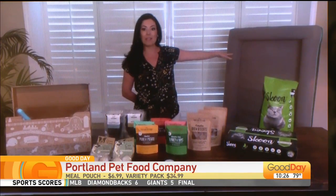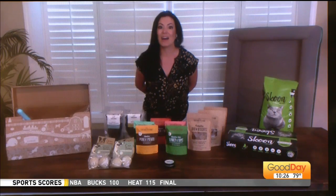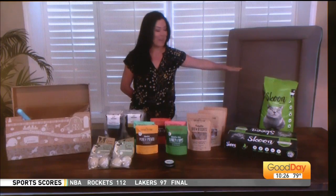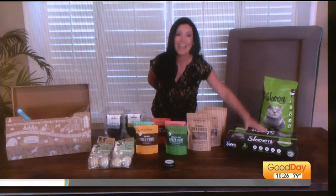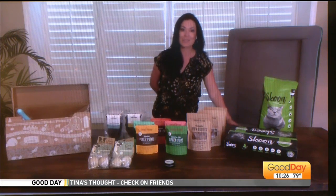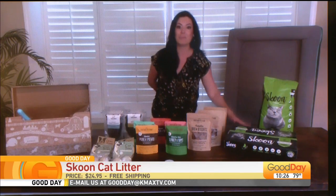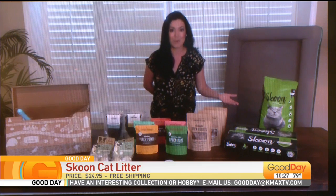We'll go over to this comfy bed. Susanna, you know that we are on the air right now. So the bed — this is Sleep Envy, the Jackson dog bed. Going back to the Scoon cat litter box: it's all-natural, there are no odors, it's $24.95 with free shipping, and it's great for those people that have multiple cats in their household.